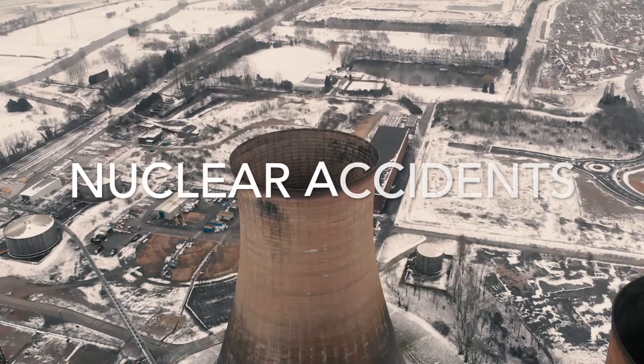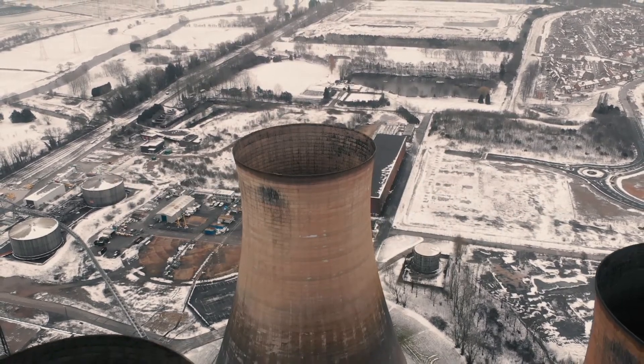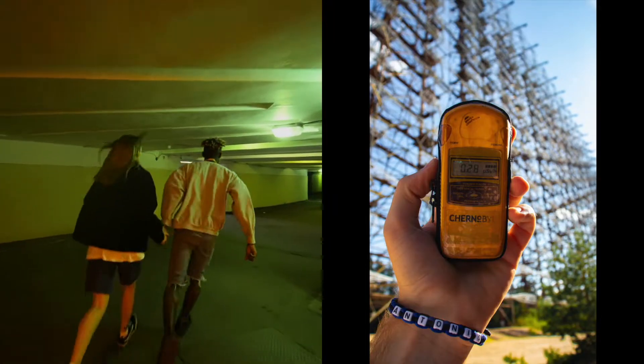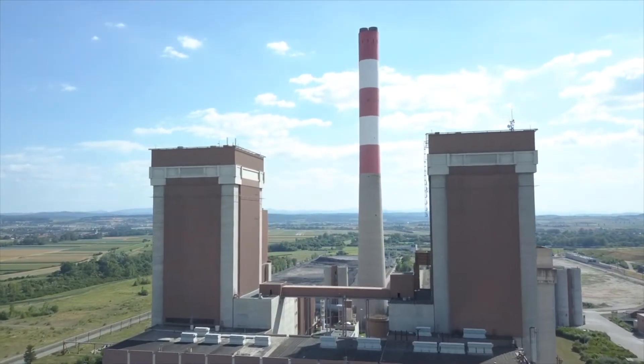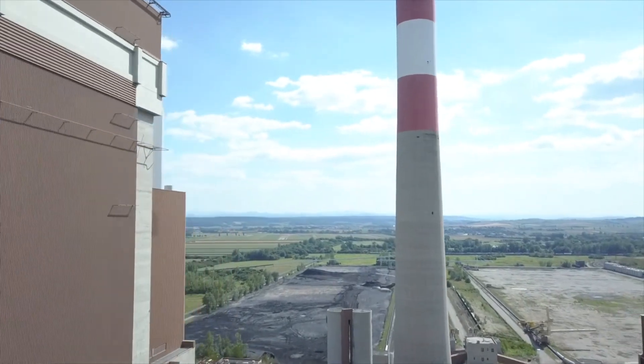One of the most devastating environmental disasters of the 20th century was the Chernobyl incident. The failure of the power plant caused a spike in radiation levels outside Chernobyl, harming the health of wildlife and leading to the evacuation of thousands of people. But the world has learned from past mistakes, and modern nuclear reactors have better designs, more experienced workers, and superior safety checks.